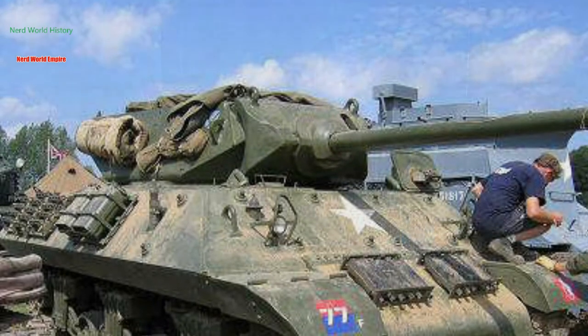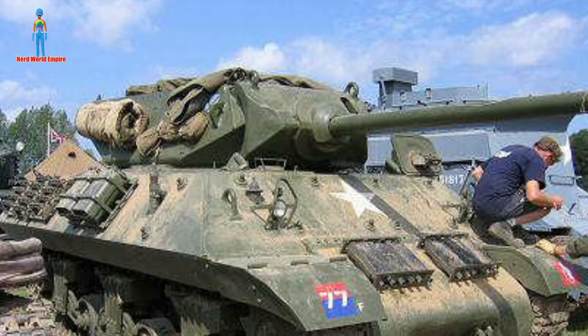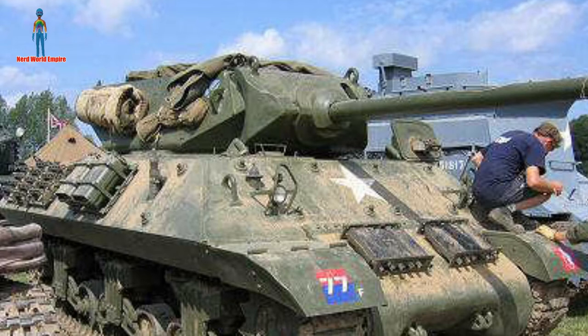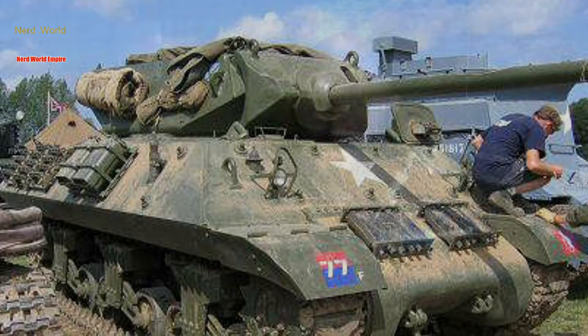Despite its size and weight, the Achilles was actually pretty fast — clocked at 32 miles per hour, which for a Second World War tank of its size is impressive. It also ran on a diesel engine, which was an improvement over petrol engines. The Shermans were nicknamed 'Tommy Cookers' by the Germans because of their propensity to explode when hit. Petrol engines were used because they had more petrol than diesel, and fielding petrol vehicles was more practical. All things considered, the Achilles was a fantastic tank destroyer.